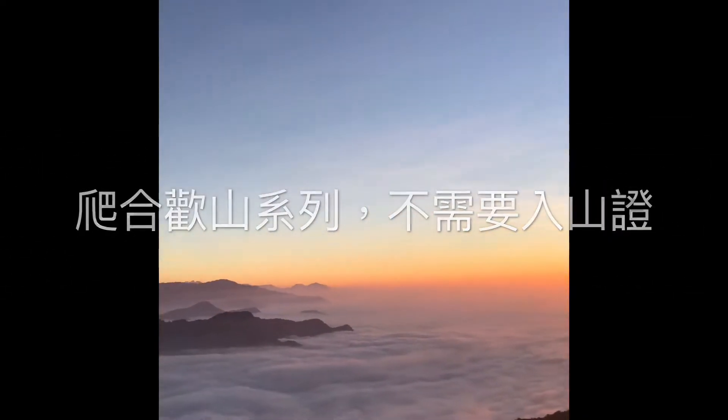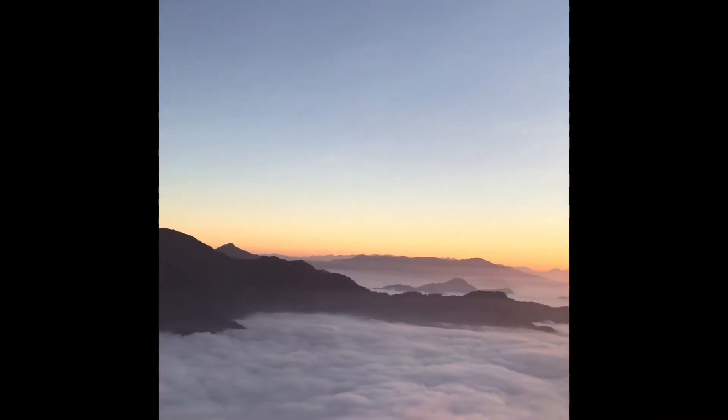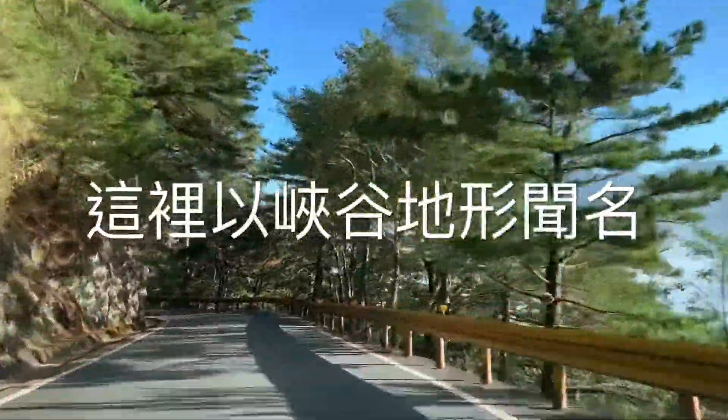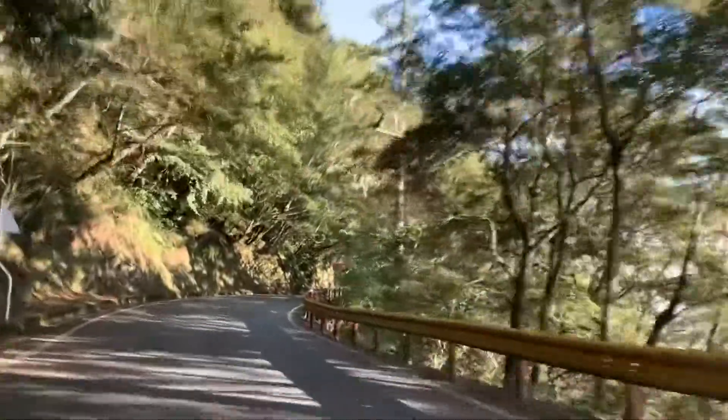It's very easy to climb the mountains. You don't need any permit. We keep traveling eastbound, heading to Hualien. This place is known for its gorgeous scenery.